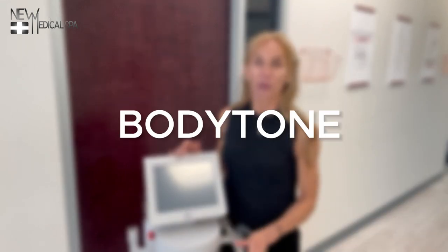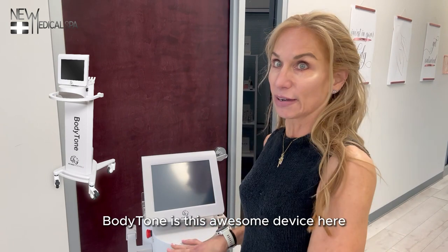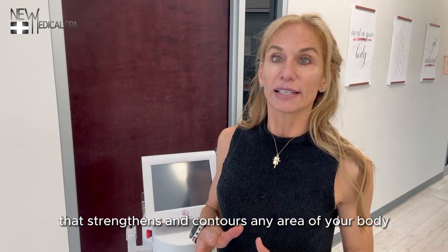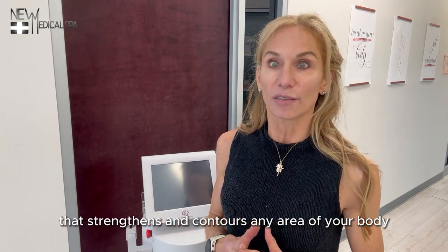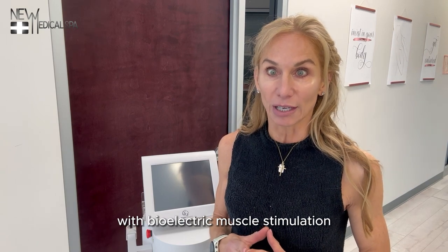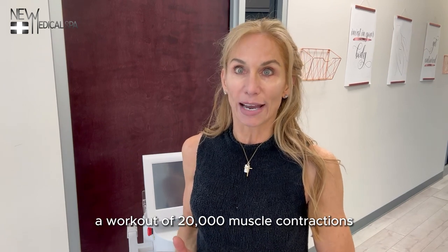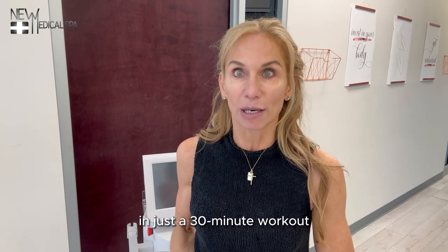Let's talk about Body Tone. What is Body Tone? Body Tone is this awesome device here that strengthens and contours any area of your body with bioelectric muscle stimulation that puts you through a workout of 20,000 muscle contractions in just a 30-minute workout.